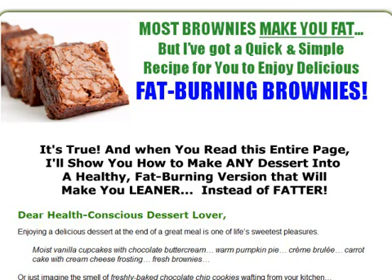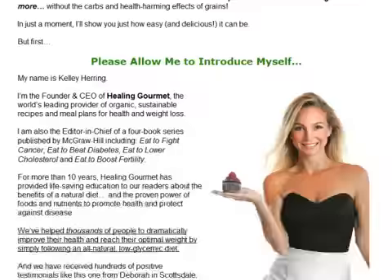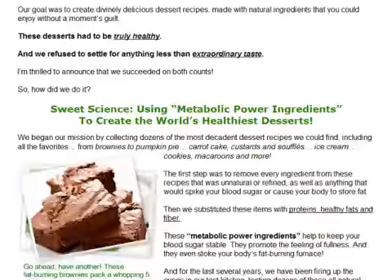Hi everyone, today I'm going to give you a review of Guilt-Free Desserts. In the video, I'll be buying the product and then giving you a virtual tour of its contents. If you love eating desserts but are health conscious and also afraid of becoming fat, then Guilt-Free Desserts is the solution to your problem.